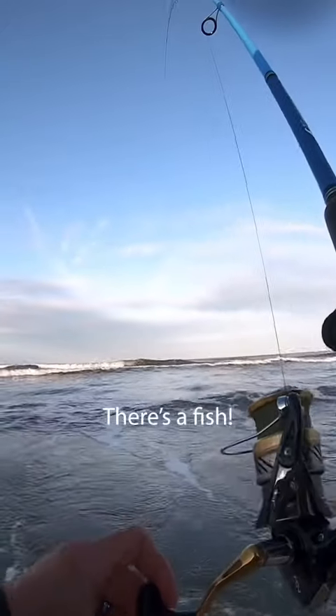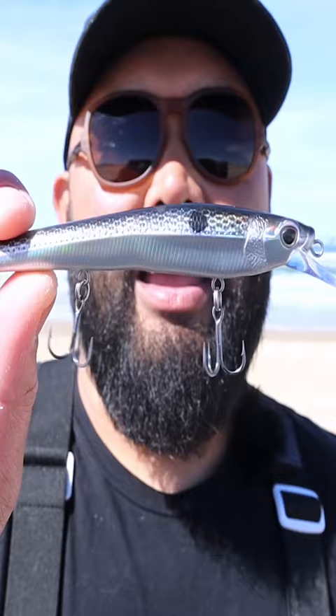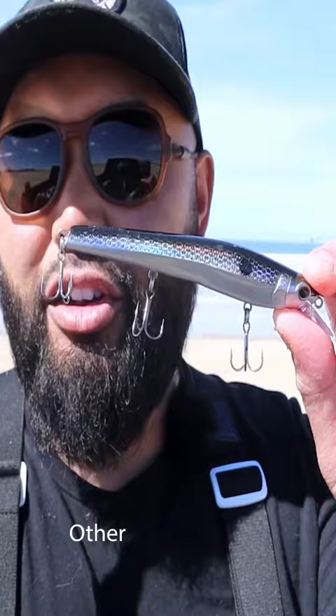There is a fish — stay on this one. This is the one I caught a fish on and actually missed a fish on. It is the Nomad Shikari. It did have a really nice wobble to it. Good fish! The biggest draw to this, other than the price — it is 12 bucks — it has what